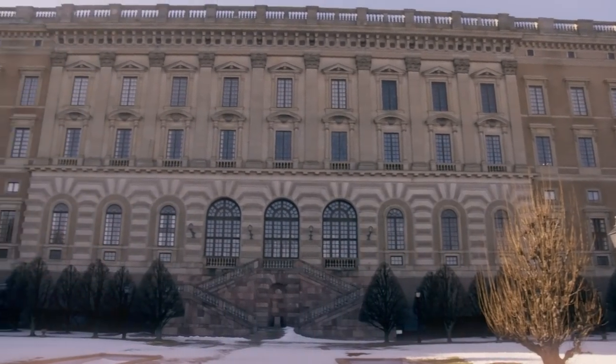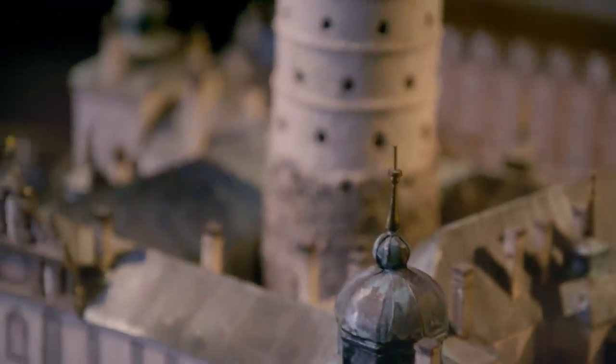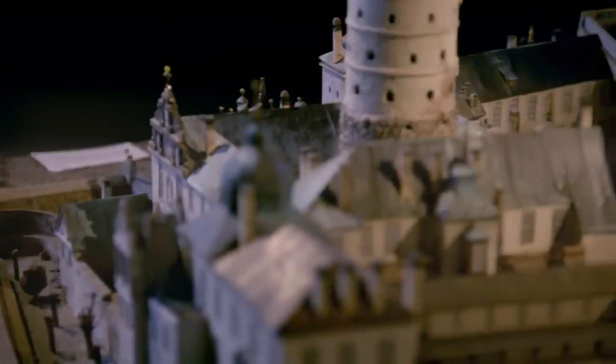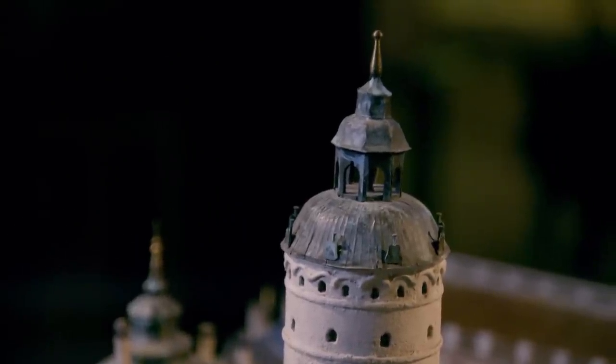Before the Royal Palace was completed in the 18th century, a castle stood on the same site. It was called Tre Kronor, meaning Three Crowns, dating back to the 13th century. The physical structure was a hybrid of materials — primarily timber with a copper roof, though with parts of stone and brick. The original castle had been added to many times, and by the 17th century it was a wonderful concoction of different styles: stone at the base, brick towers, and copper and slate spires — a fairytale concoction of towers, staircases, and turrets.